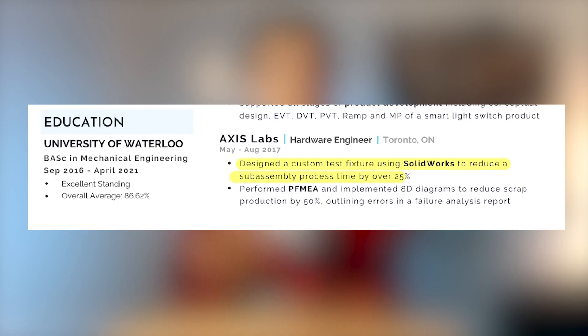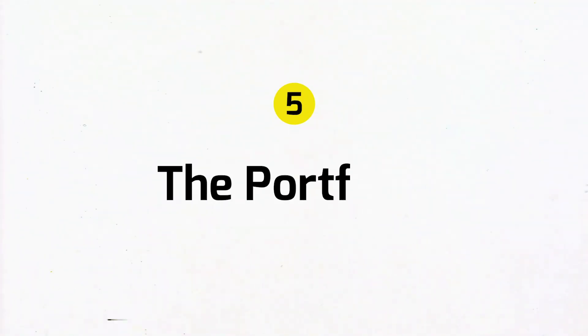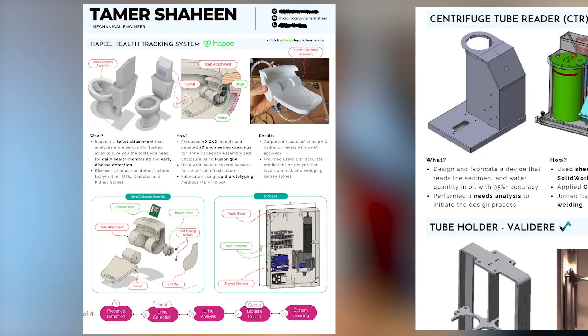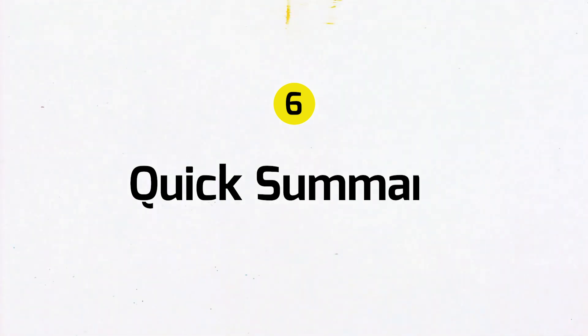The last section of my resume is education. I only include what's important: my university, major, and duration of study. You don't have to add your GPA because most engineering jobs don't really care about grades as long as you're not completely failing. I always attach my portfolio to my resume — it's a great place to show my work in more detail. I include about three images of every project, and under each image I describe the what, how, and results. I also include at least one real-life photo and one CAD image of each product.